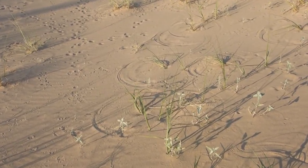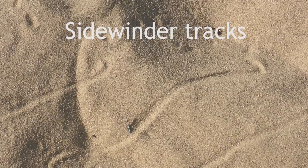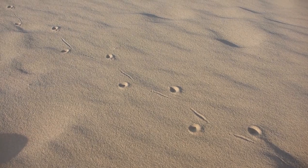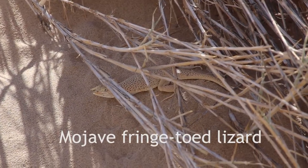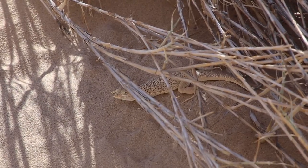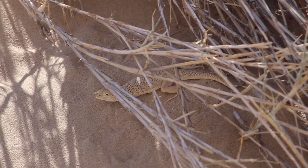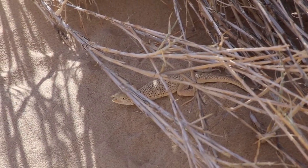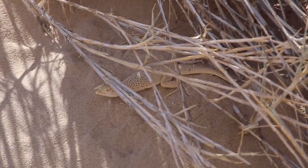When the wind blows the grass, it leaves circular patterns in the sand. These are fringe-toed lizard tracks. The Mojave fringe-toed lizard is a very unique lizard specialized to live in areas with fine windblown sand. It has a very limited range and is threatened by off-road vehicle activity and habitat destruction.